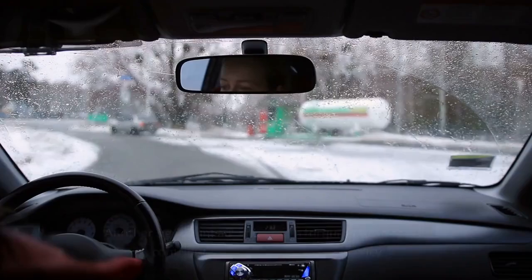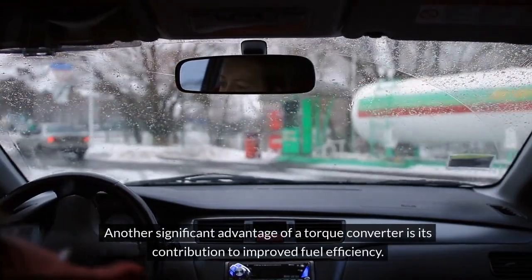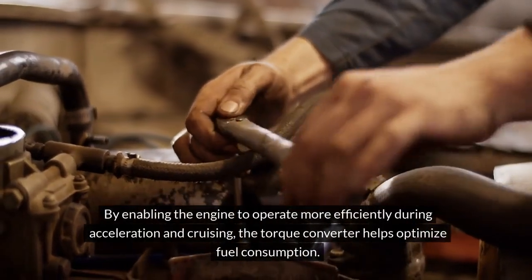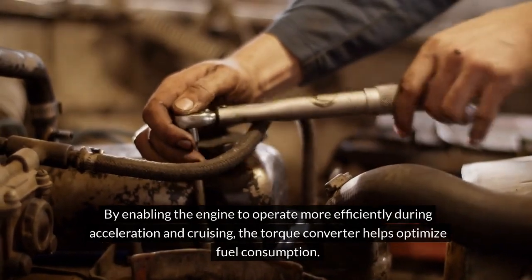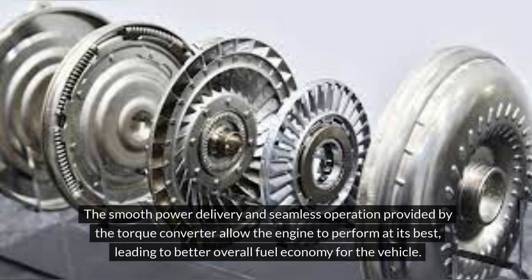Improved fuel efficiency. Another significant advantage of a torque converter is its contribution to improved fuel efficiency. By enabling the engine to operate more efficiently during acceleration and cruising, the torque converter helps optimize fuel consumption. The smooth power delivery and seamless operation provided by the torque converter allow the engine to perform at its best, leading to better overall fuel economy for the vehicle.